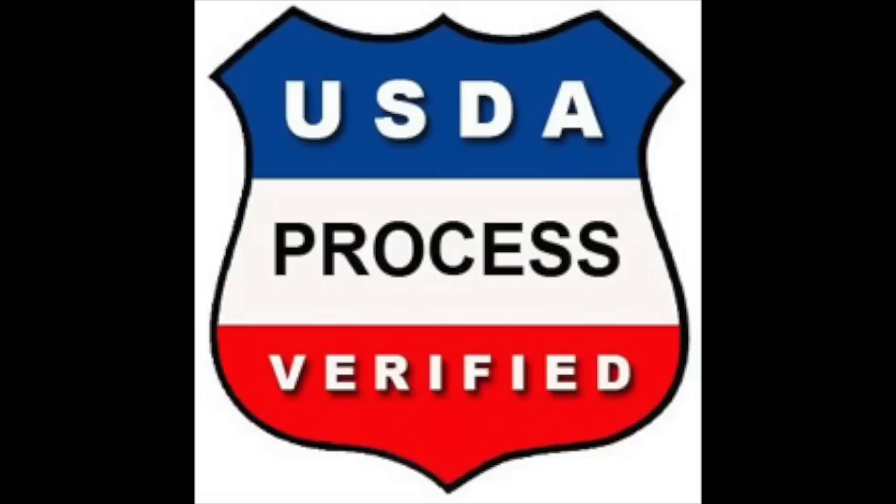Sunopta then went to the USDA, which has a little-known program called Process Verified. The USDA verified that Sunopta is actually adhering to the standards they said they would, and that the non-GMO seal they proposed is actually true. So all the USDA did is verify what Sunopta proposed. This new seal is not the USDA's — it's Sunopta's, what they have petitioned to the government.